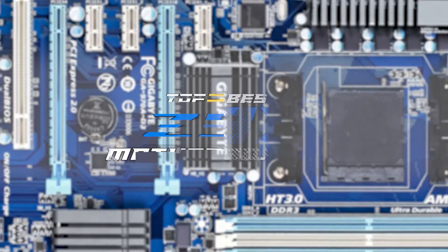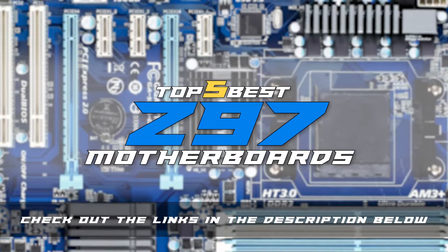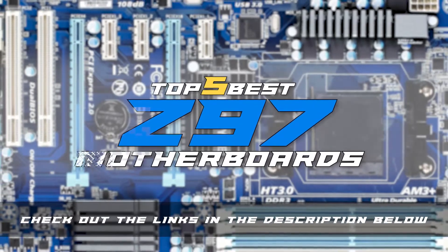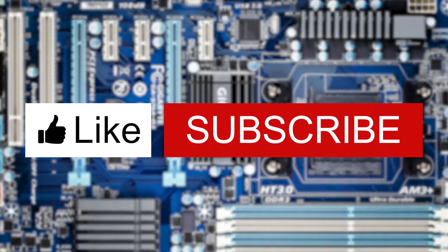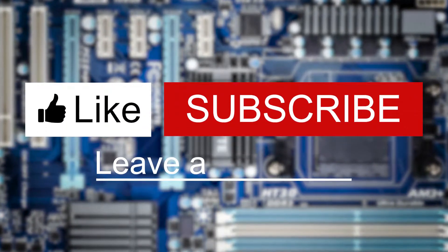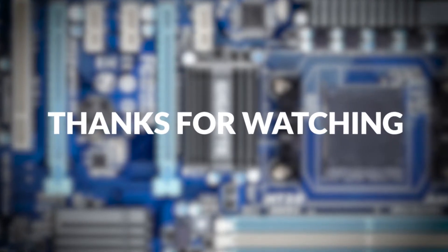There you have it, our top five best Z97 motherboards on the market. Check out the links in the description below for detailed information and latest pricing. If you thought this video was helpful, please smash that like button and consider subscribing. If you didn't, let me know why in the comments below. Thanks for watching, and I'll see you in the next video.